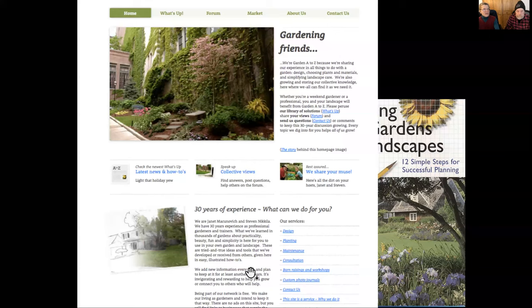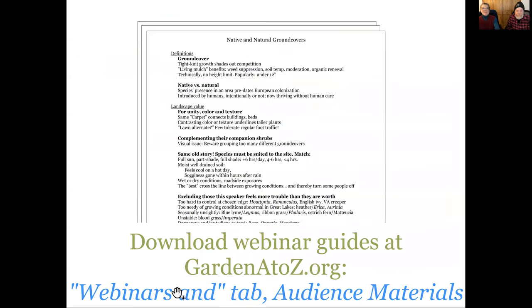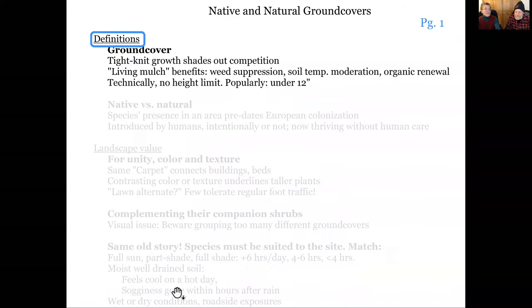Our website is where our information is and where you can get a hold of us during the week — you can find things like pruning. Go to GardenAtoZ and in the search field put in 'prune spruce' to find how to prune a blue spruce back off the patio. There is an outline you can follow today with a long list of ground covers, and we're going to ask you which one you want to hear about — find your chat button and your raise-your-hand button.